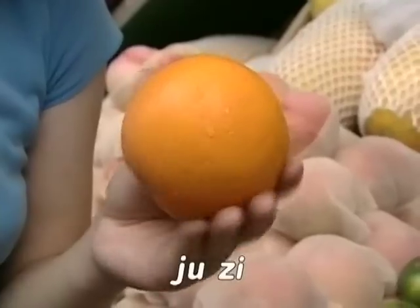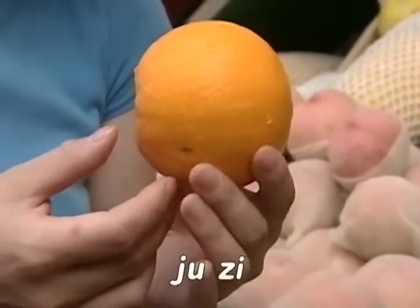Orange, orange, 桃子. Look at this big 桃子.